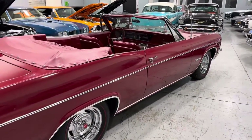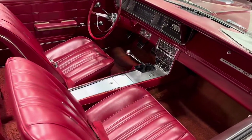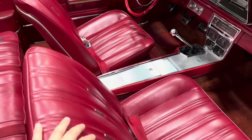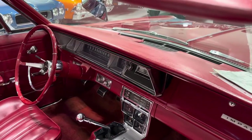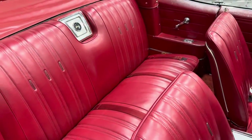It's an original regal red exterior color with the original regal red interior. As you can see, the console there with the four-speed, nice stock gauges, your red bucket seats, original carpet, and the dash looks excellent — no cracks or anything like that. All the seat belts are intact, along with the rear as well.